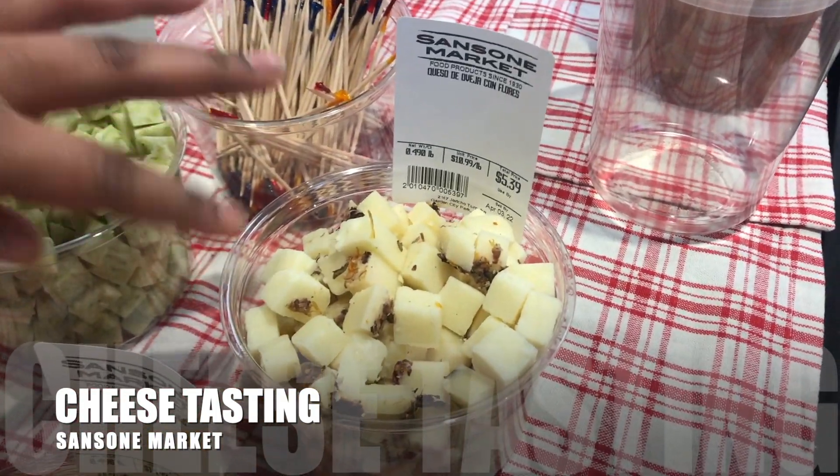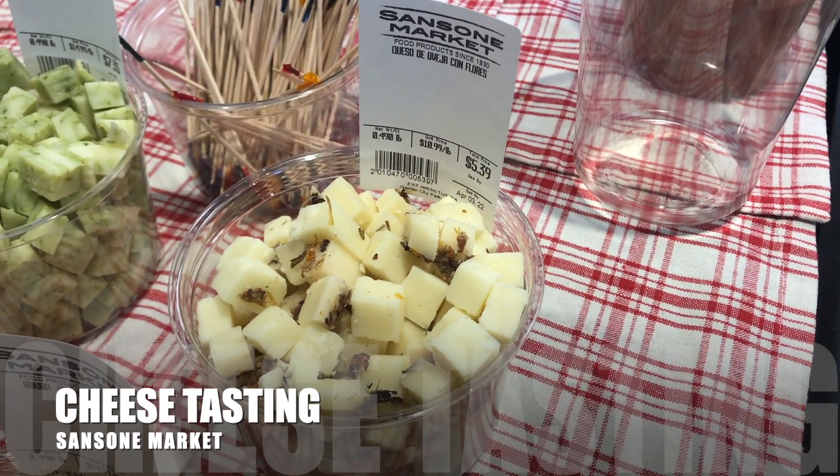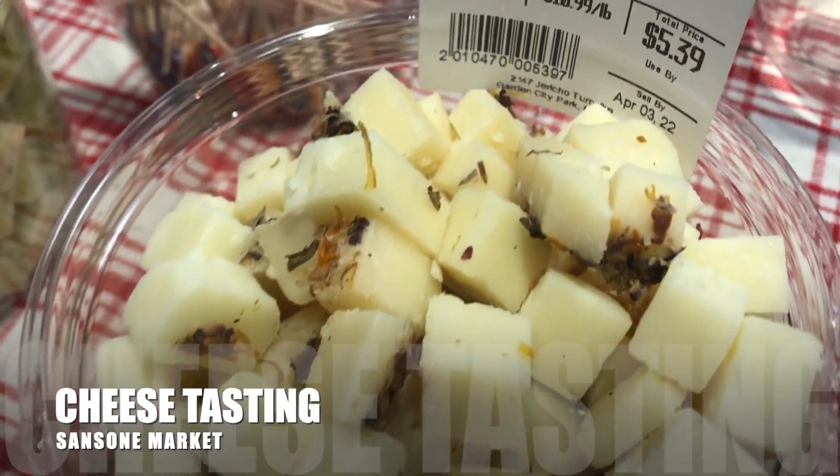This one's a sheep's milk cheese from Spain. It has edible flowers on the outside. It's really, really yummy.